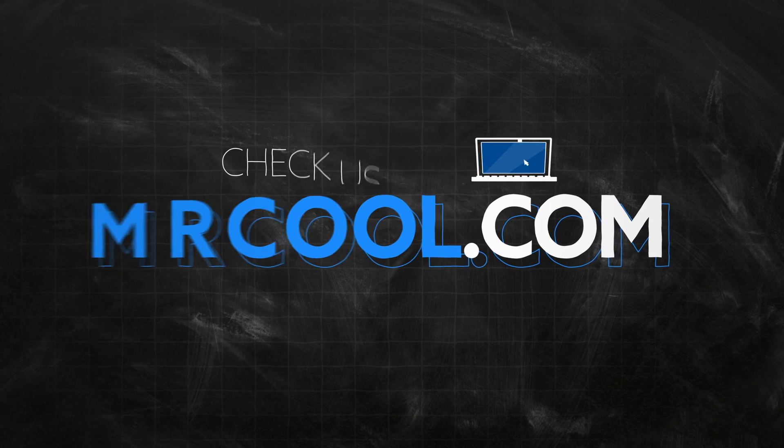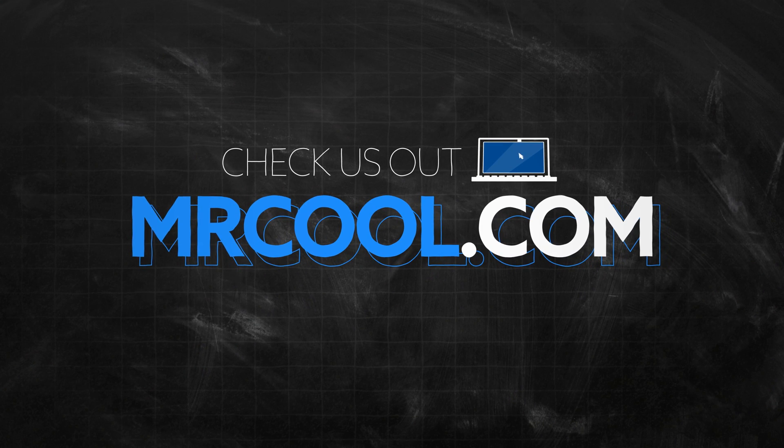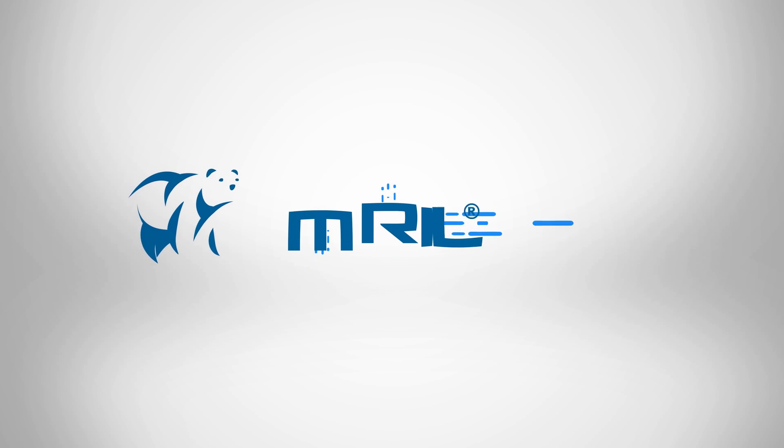At Mr. Cool, we hope you found this video helpful. If you're in the market for HVAC equipment, check out everything we have to offer over at mrcool.com. Thanks for watching — Mr. Cool, comfort made simple.